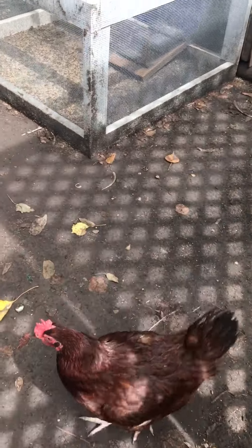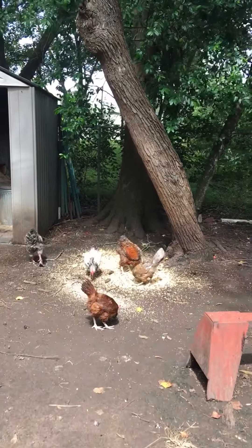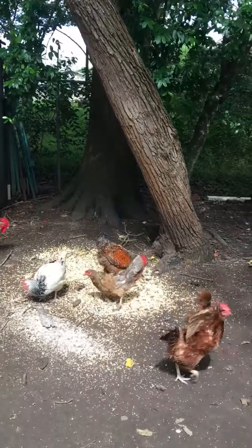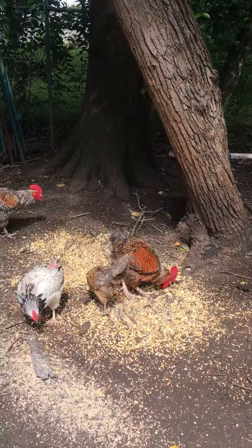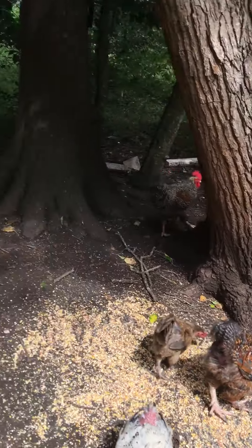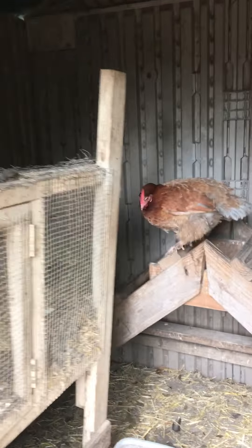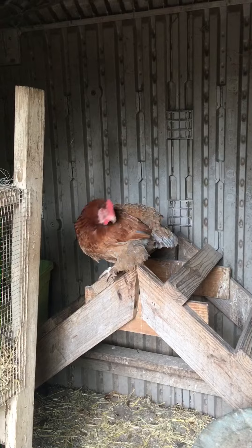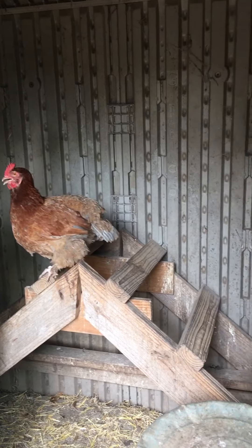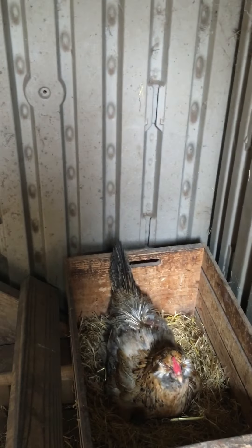I've got three sets of chickens living together here. Here are the mature ones — they're eating breakfast. Here's the main coop for the more mature chickens. Here is an Araucana laying an egg — she's been molting.